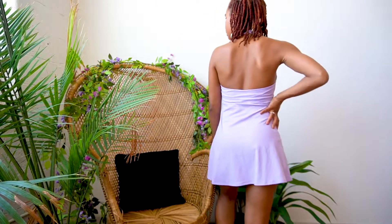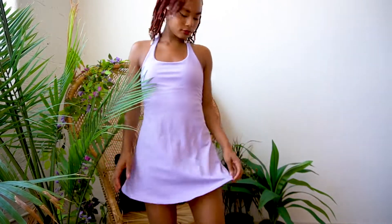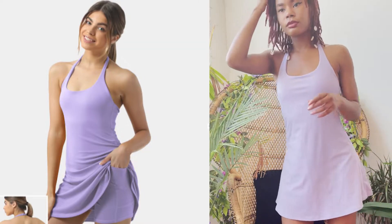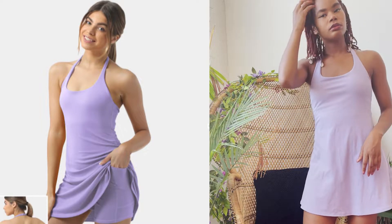This dress is so pretty. I just threw this on to go run errands and it's so comfy, so sleek, so soft. On the left here you can see what it looks like on their website.